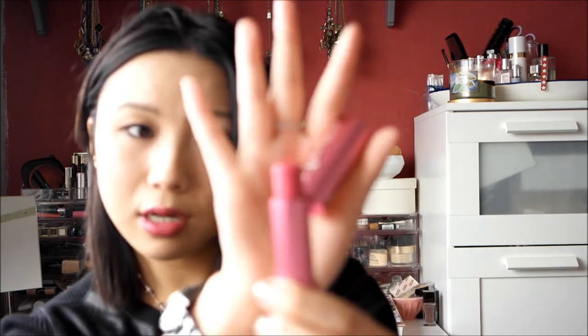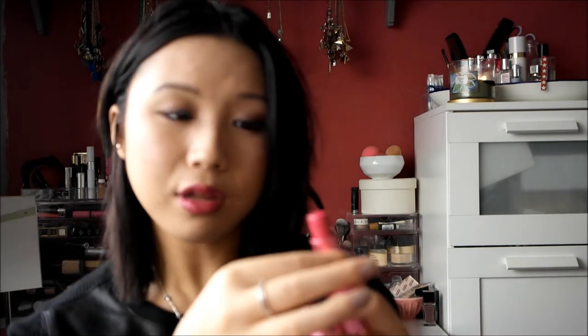Another lip product I've really been enjoying is from Fresh — this is the Fresh Sugar Tulip Lip Treatment. A friend in America sent it to me a couple of weeks ago and I've been using this alongside the NARS lipstick every single day. It's like a tinted lip balm but also really moisturising. On the website it describes it as a bright fuchsia but once you apply it it's quite a nice balmy rosy pink. It also smells really fresh, it's nice to put on, and it doesn't dry my lips out at all.